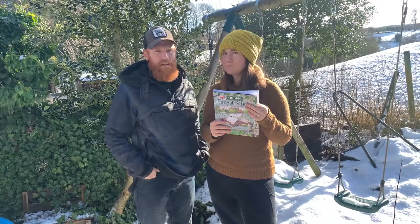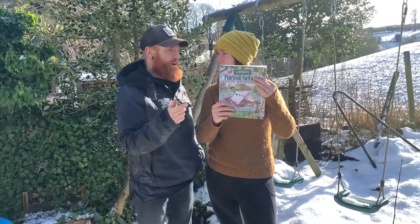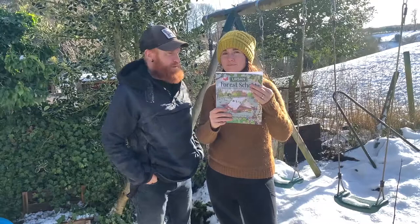Yeah, you can be anywhere. The glory of this book is that it can be used anywhere by anyone — on your own, with your family. It's a fantastic book to keep you inspired.